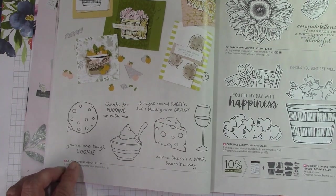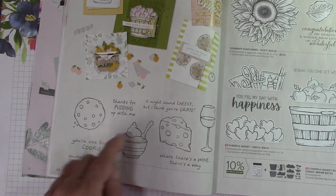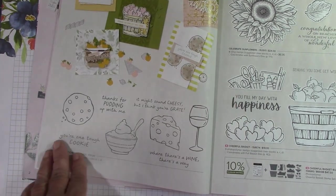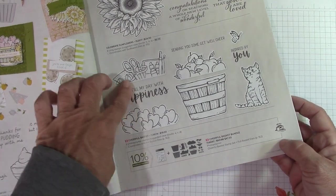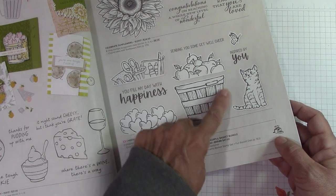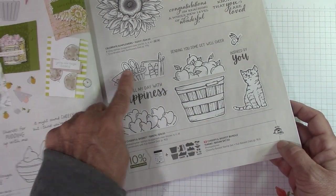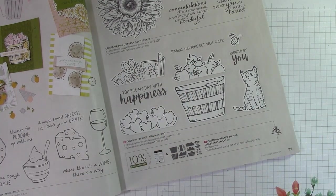This is cute — it's a little cheesy, with sentiments like 'you're one tough cookie' and 'thanks for putting up with me.' They're kind of like puns. Celebrate Sunflower carried over. This is the Cheerful Basket Bundle. I love the kitty and I love this basket. It has craft supplies, apples, and hearts. I can already think of a ton of other things I'd like to put in it from other stamp sets that I already have.